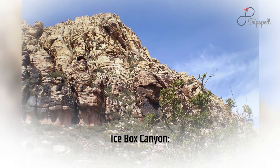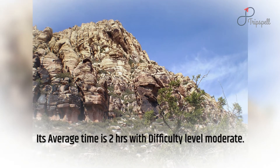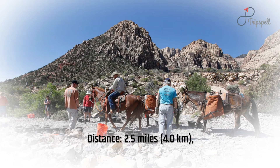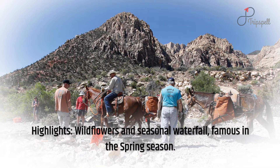Icebox Canyon: average time is 2 hours with difficulty level moderate. Distance: 2.5 miles (4.0 kilometers). Highlights: wildflowers and seasonal waterfall, famous in the spring season.